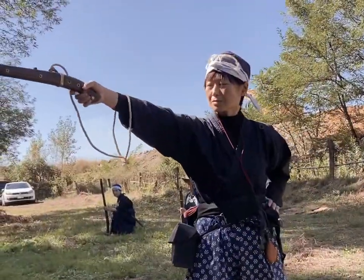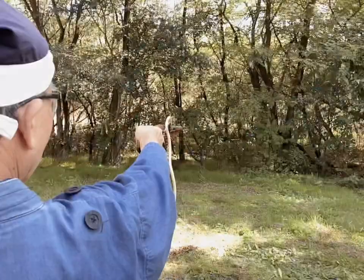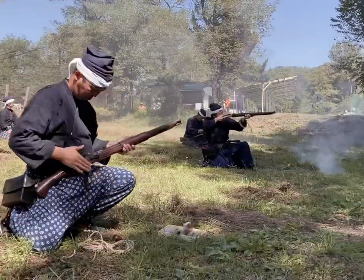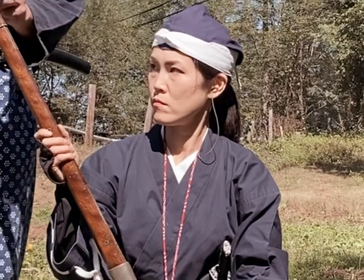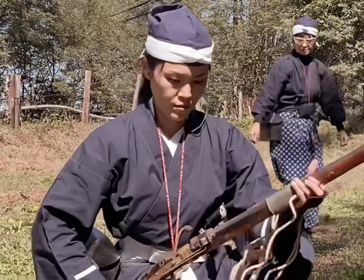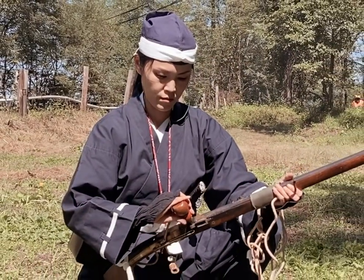This year we have some new tanzutsu gunners — tanzutsu are matchlock pistols. The samurai zutsu team, who use chuzutsu or medium-sized barrels, will also be shooting this year, and today they've been practicing their speed and techniques. The zamazutsu are double-crewed guns, and this year some of the banzutsu ashigaru are going to be acting as loaders for the very first time for our samurai gunners.